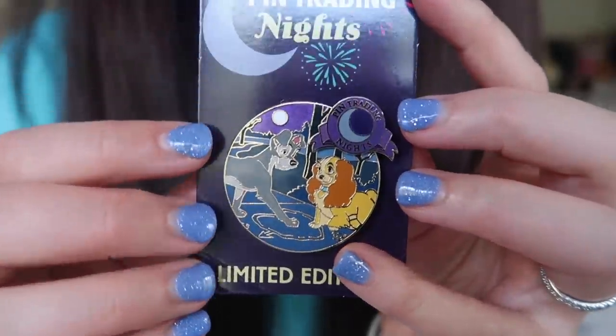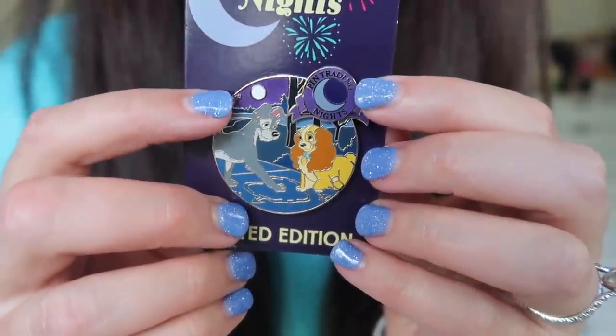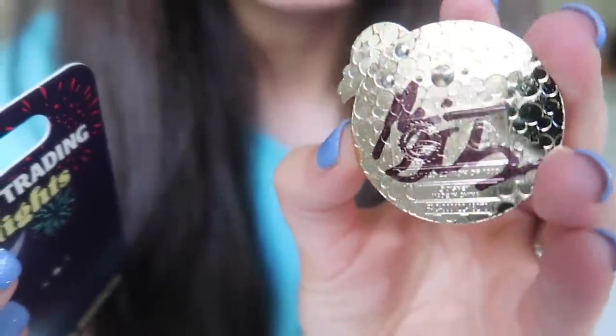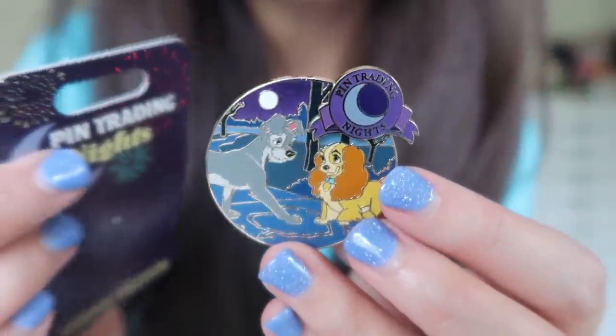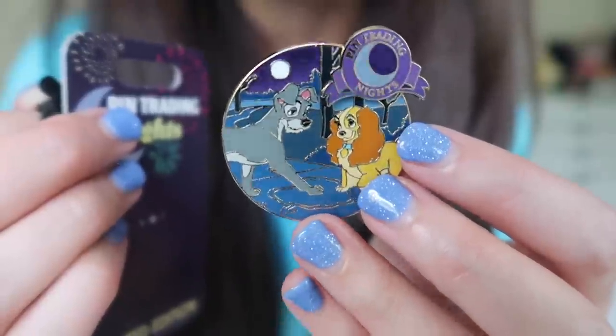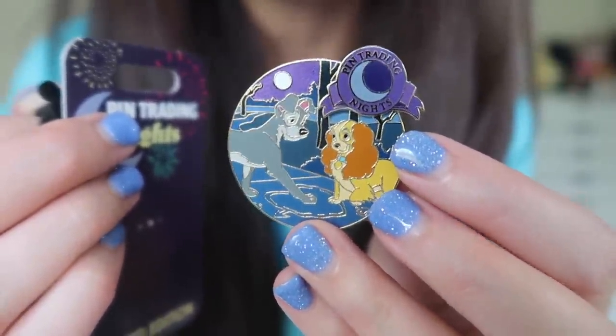Now I'm seeing two Lady and the Tramp themed pins, also from Sarah Beth — these were also recent releases in the park from the Pin Trading Nights event. This is the Pin Trading Nights logo pin with a very cool backing card featuring Tramp and Lady. There's the Pin Trading Nights logo piece, it's like moonlit, and they're putting their noses together in a little heart — it's really very sweet. This pin is also artist signed and limited edition of just 1,000. I'm on a bit of a Lady and the Tramp thing, mostly because I'm obsessed with Lady. We've finally got U.S. Pin Trading Nights pins — they've had them in Paris and abroad for a while, but never really in the U.S. until now.